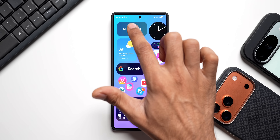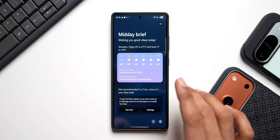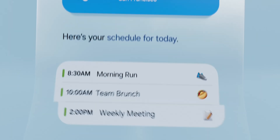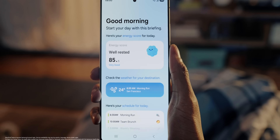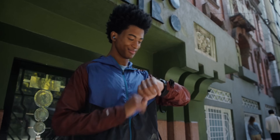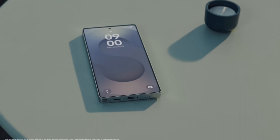Let me open this up. Now Brief is a Galaxy AI feature that provides personalized AI-generated briefings on the phone throughout the day. It curates information like weather, upcoming calendar events, health data, etc., all collated and made available right here on Now Brief.